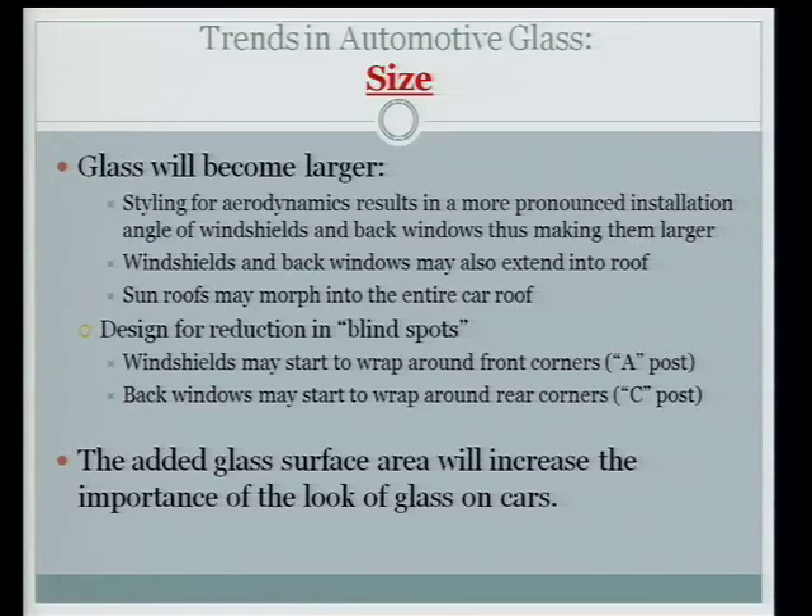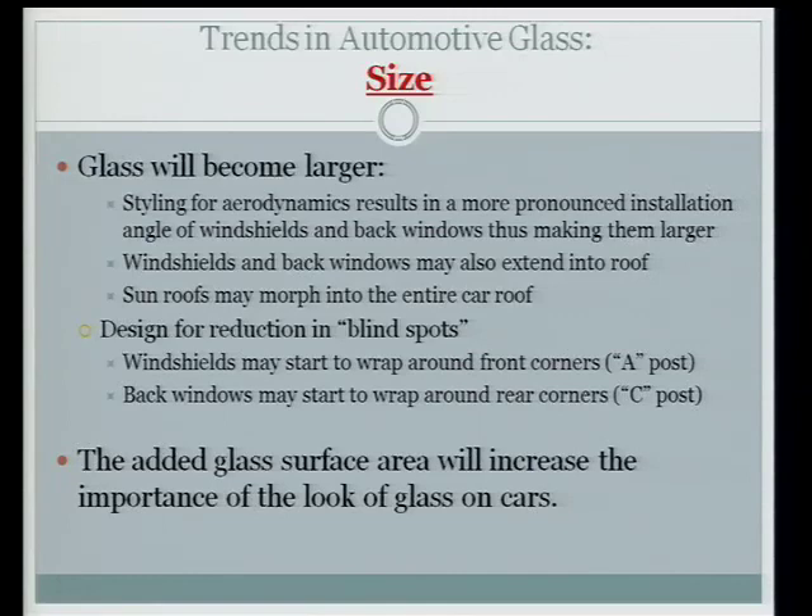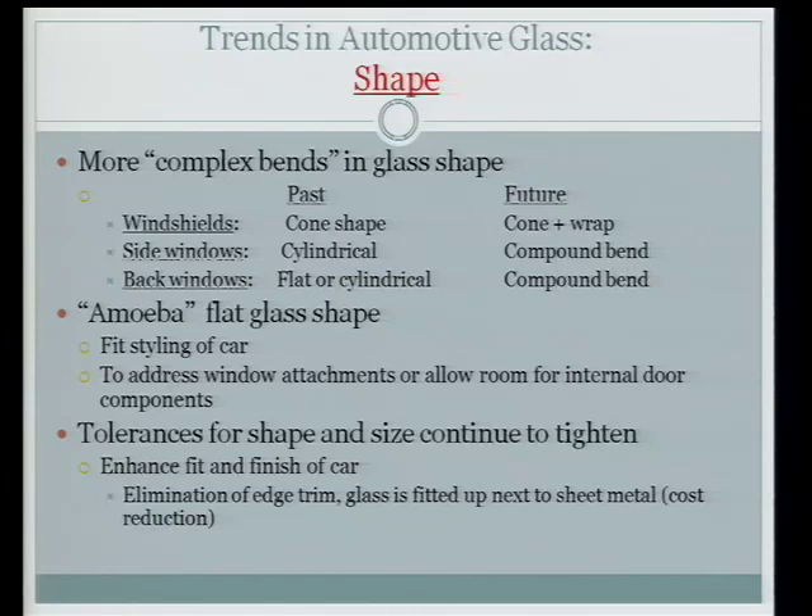They're designing for reduction of blind spots. The big A-pillar in the front of the car — they'd like to make the windshields wrap around, move that pillar back so you have a better view up front. The C-pillar in the back is the same — they'd like to move it further around the sides so when you look in your mirror or turn your head, you won't have a big blind spot. The tolerances for all these shapes and sizes continue to tighten. Manufacturers want to eliminate the plastic trim clips on the sides of the window, building the glass right up to the edge of the sheet metal.